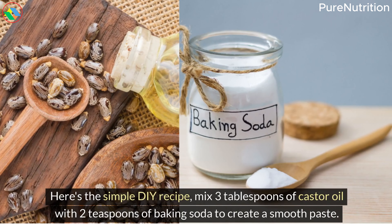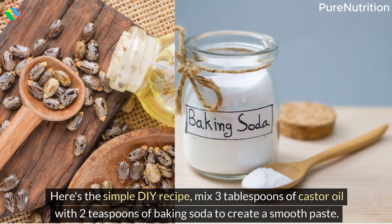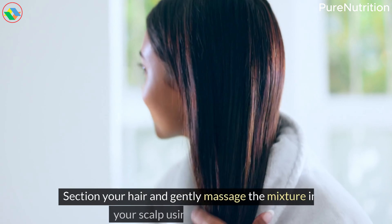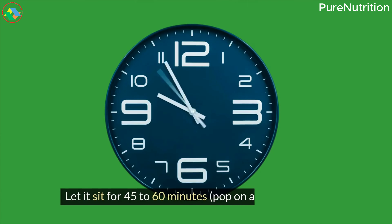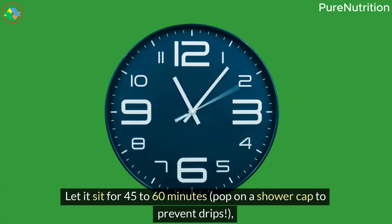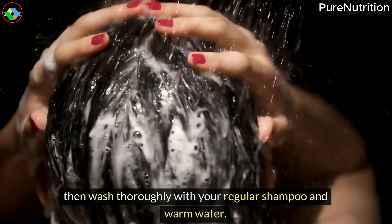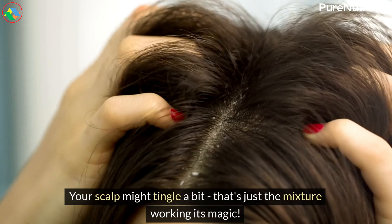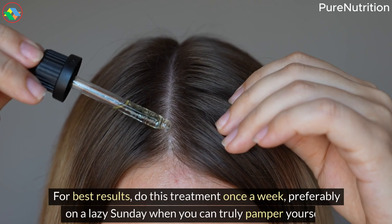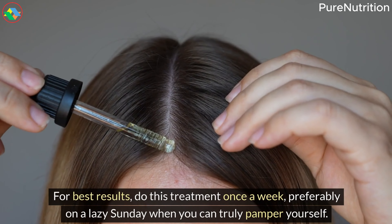Here's the simple DIY recipe: mix three tablespoons of castor oil with two teaspoons of baking soda to create a smooth paste. Section your hair and gently massage the mixture into your scalp using circular motions, then work it through to your hair ends. Let it sit for 45 to 60 minutes — pop on a shower cap to prevent drips — then wash thoroughly with your regular shampoo and warm water. Your scalp might tingle a bit; that's just the mixture working its magic. For best results, do this treatment once a week, preferably on a lazy Sunday when you can truly pamper yourself.